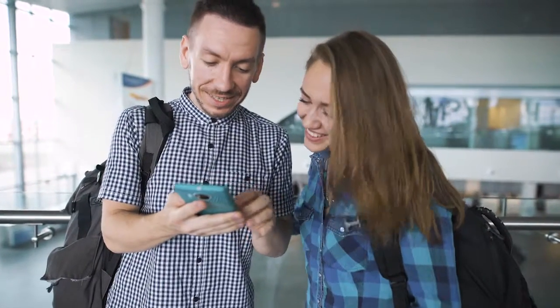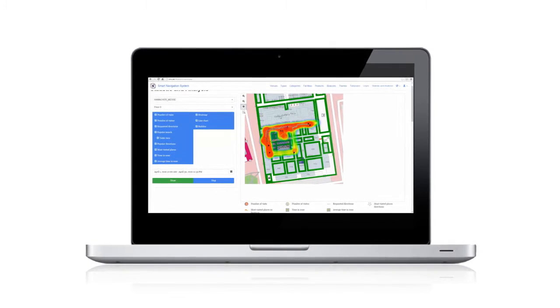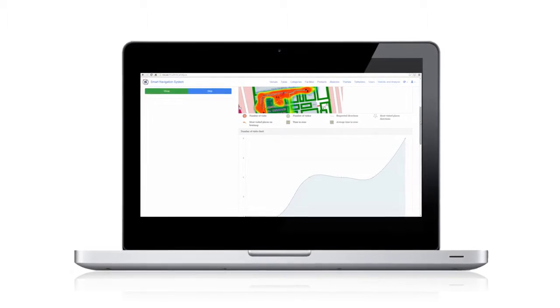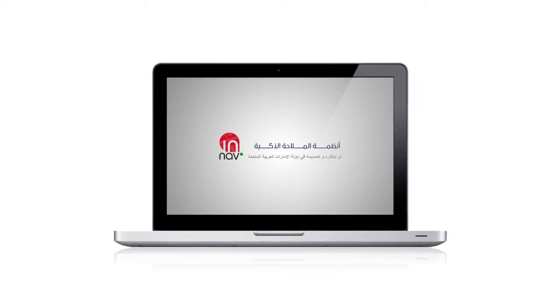It also helps venue owners to track visitors' behavior and produce analytical reports to understand their customers better, by using the heatmap feature that shows all the hot spots in the venue. Smart Navigation System has been innovated and designed in the United Arab Emirates.